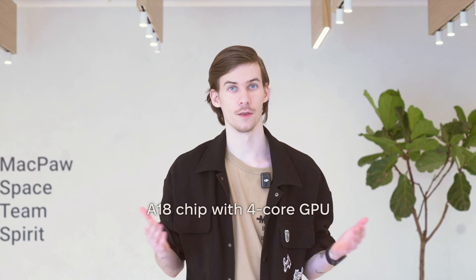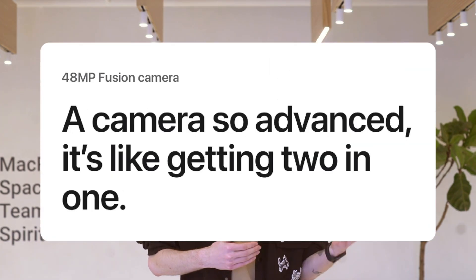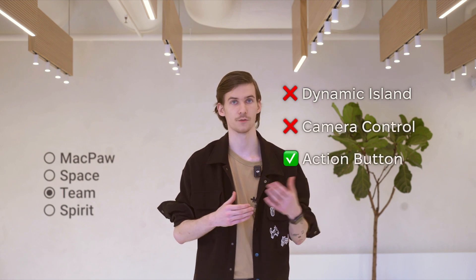Apple has officially introduced the iPhone 16e, a brand new addition to its lineup that replaces the SE models as the company's most affordable iPhone. The iPhone 16e features a 6.1-inch display and is powered by the A18 chip, though it comes with one less GPU core than the standard iPhone 16. Despite this, it still supports Apple Intelligence. For photography, the device boasts a 48-megapixel fusion sensor, which Apple calls a two-in-one camera. However, the device lacks Dynamic Island and camera control, key features found in the higher-end models.